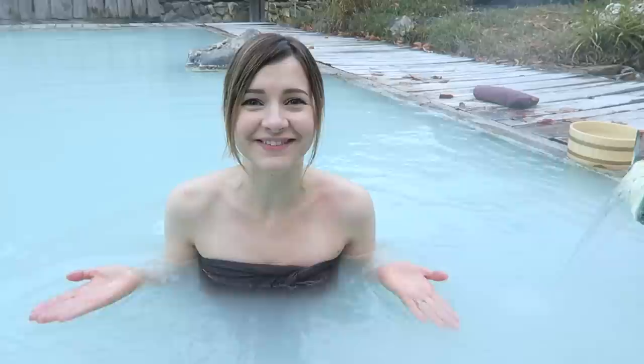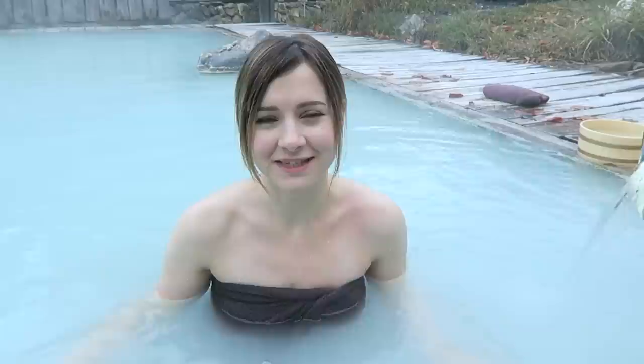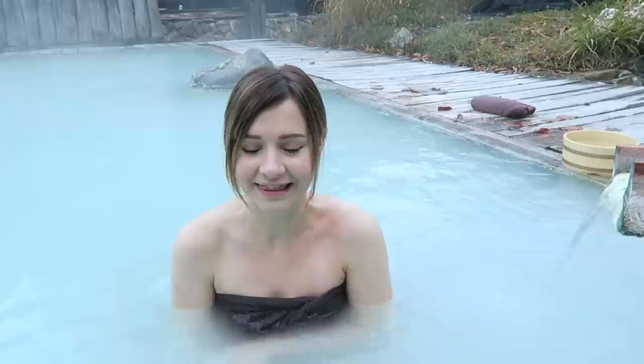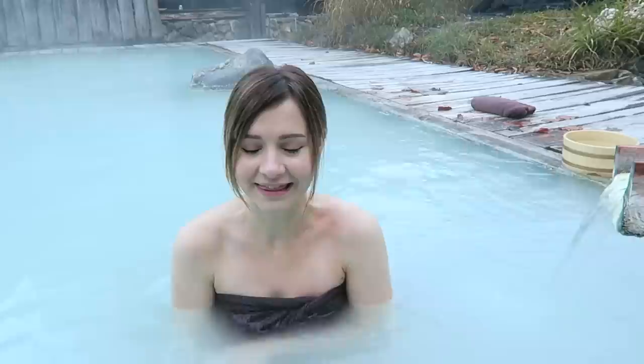This is the Shiro no Yu bath — the white bath — as you can see by the white water. This one is also known as Bijin no Yu; bijin means beautiful person and it's supposed to make your skin look really nice. It's also great if you have sore muscles. Just sitting here in the hot water is really nice — great if you're sore from hiking. It's really beautiful here in Akita Prefecture, so if you explore around and then finish off your day visiting an onsen like this, it's just the perfect vacation.